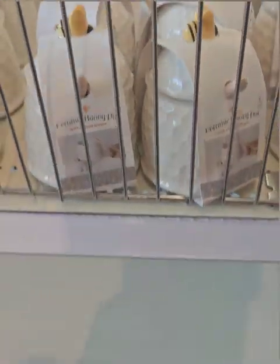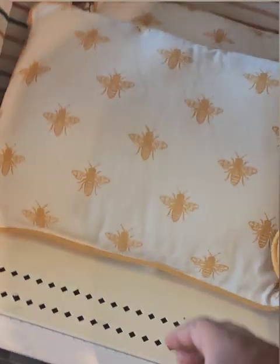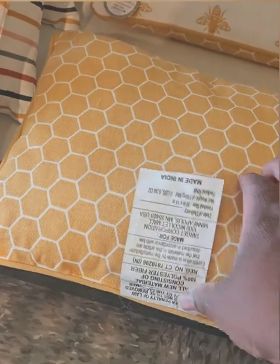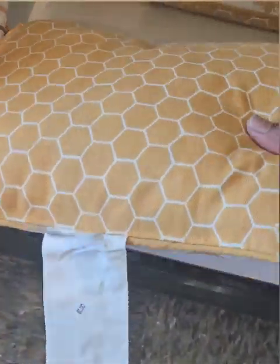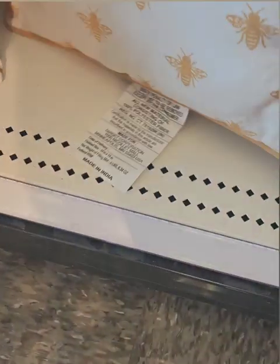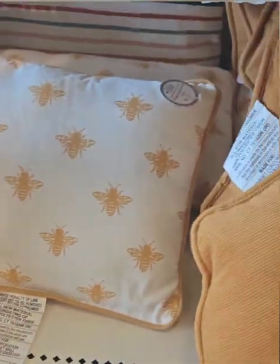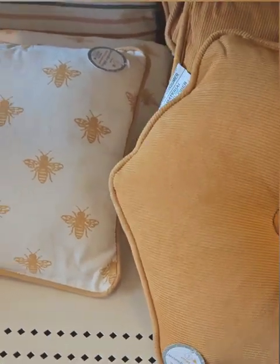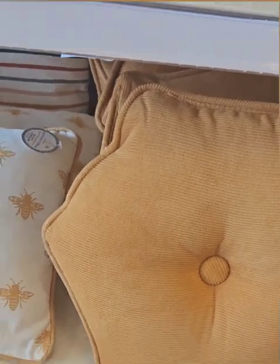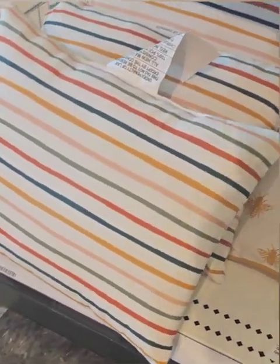They also have these amazing throw pillows with bumblebees — super cute for your patio sets to give some accent. They have the honeycomb look on the back and are reversible, with the bees on the front, at five dollars. They also have cute ones with other colors and striped ones, all at five dollars — some super great deals.